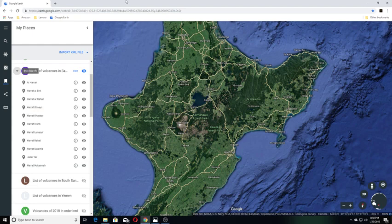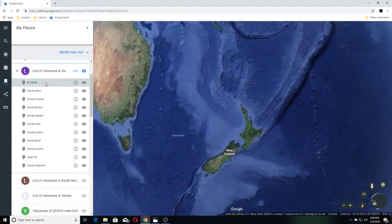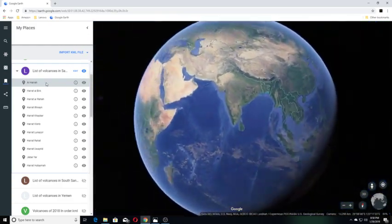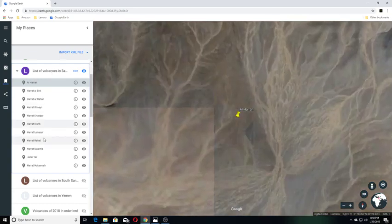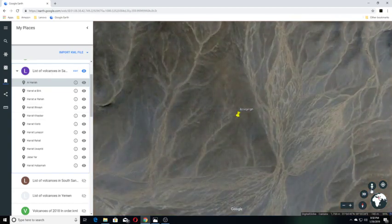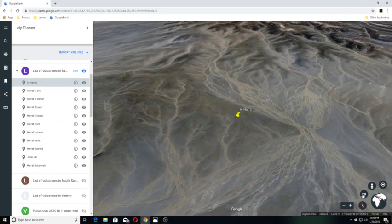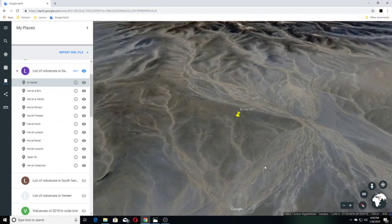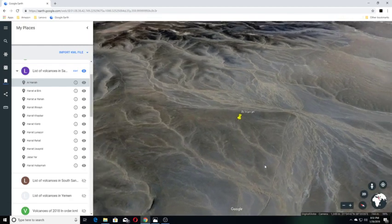Hey guys, this is Rebecca, and we are doing a video on Saudi Arabia. Our first volcano is Al-Hara. Al-Hara is a large basaltic volcanic field in northwestern Saudi Arabia, near the Jordanian border.